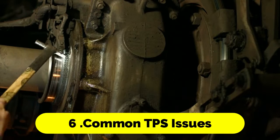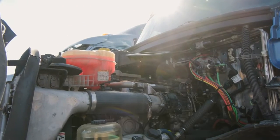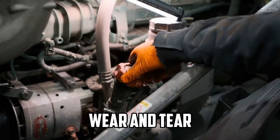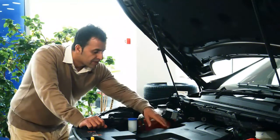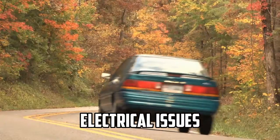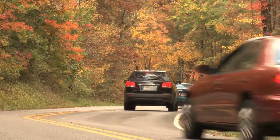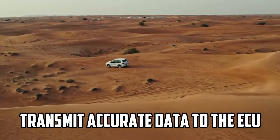Common TPS Issues: Over time, the throttle position sensor may develop issues that affect its performance. Common problems include wear and tear — like many electronic components, the TPS can wear out over time due to regular use and exposure to heat and engine vibrations. Electrical issues such as wiring problems, loose connections, or damaged connectors can interfere with the TPS's ability to transmit accurate data to the ECU.